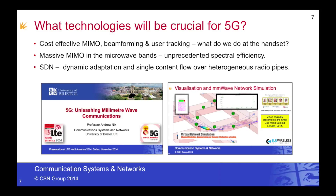If you'd like to learn a little bit more, please also take a look at my presentation, 5G: Unleashing Millimeter Wave Communications, which was also presented at the LTE North America show. That's the end of this presentation — I hope you found the content useful.